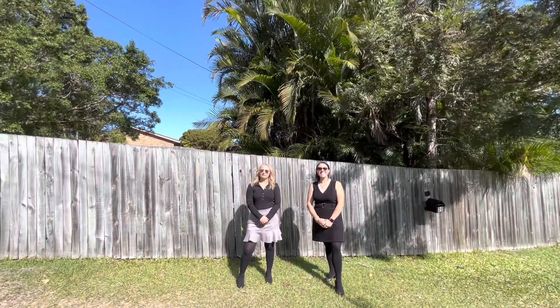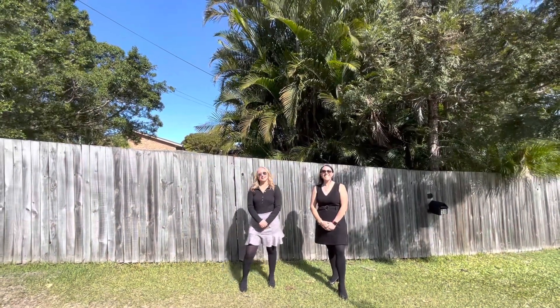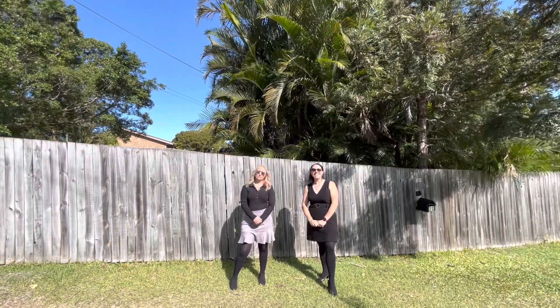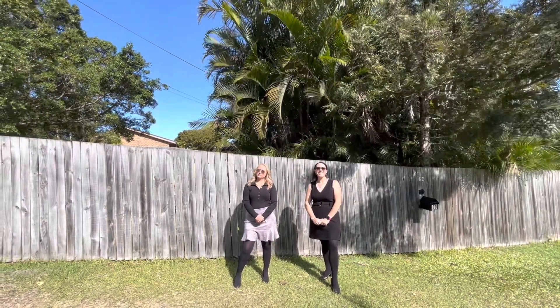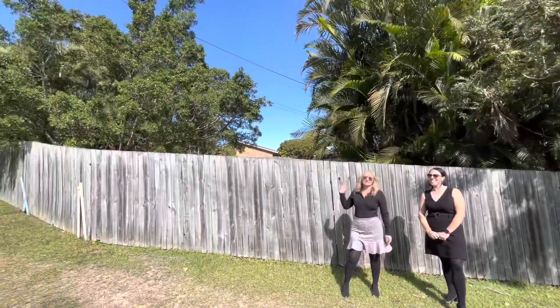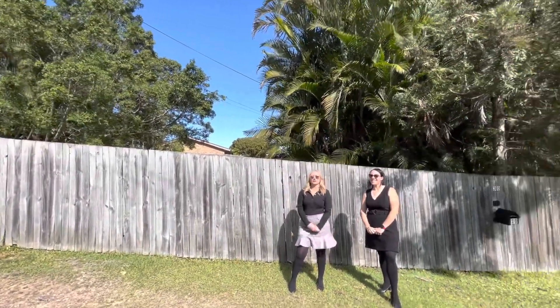Hey guys, welcome to 30 Pheasant Avenue in Beenleigh. I'm Sonya and I'm Trina and we're here to present this gorgeous three-bedroom home on a corner block, 645 square meters. As you can see, it's fully fenced, so super private and super secure. Let's go and have a look.